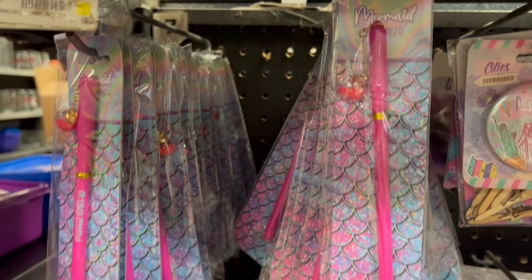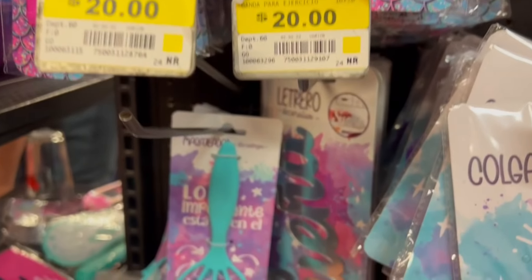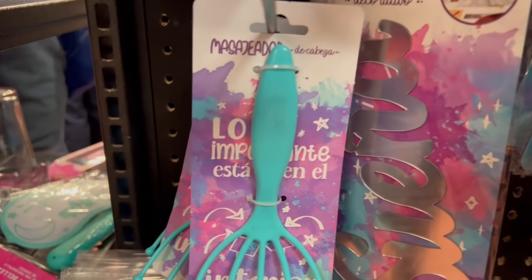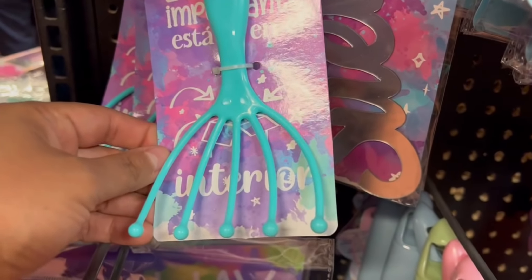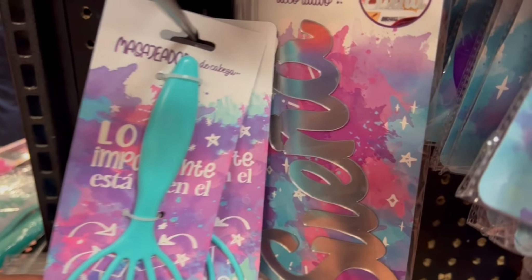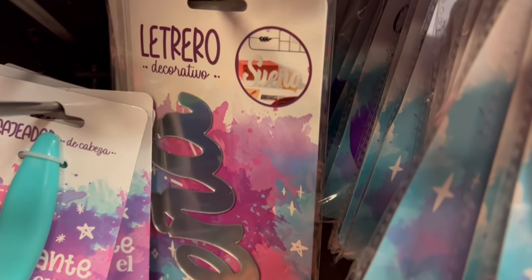Today we are going to Walmart. I am in the sucursal de Tepeyac. Vamos a buscar novedades en Prichos y también no puede faltar pasarnos a Walmart y buscar ofertas y liquidaciones. Así que vamos a comenzar.